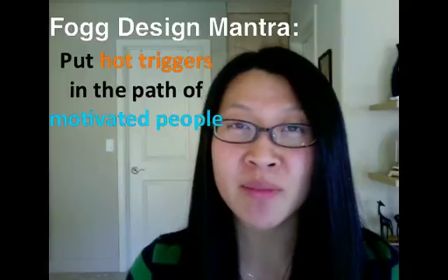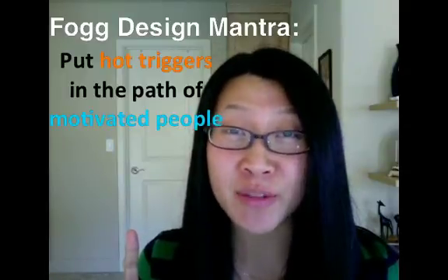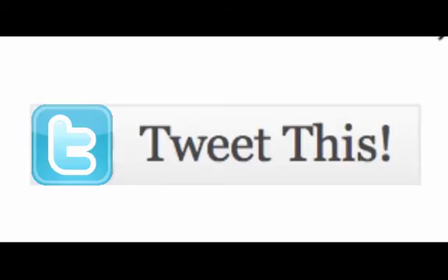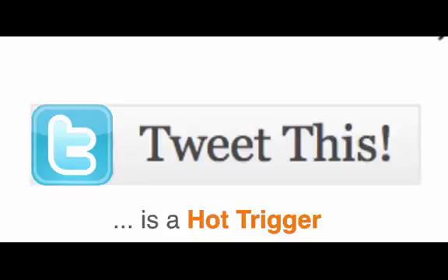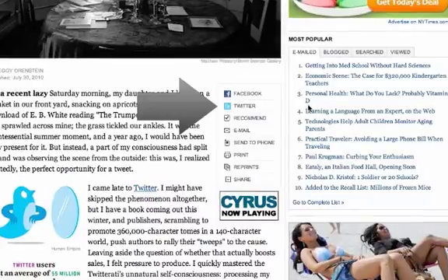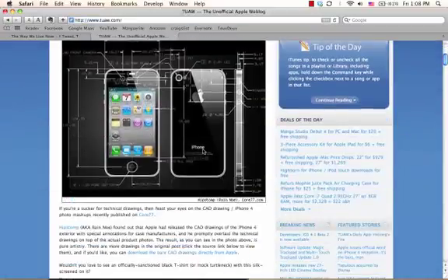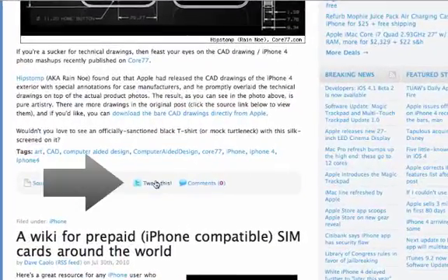But being simple to use is just the beginning. Remember the design mantra for behavior change? Hot triggers in the path of motivated people changes behavior. This Twitter icon is effectively a hot trigger and it's changing people's behavior. It's sprinkled all over the web to help users share what they're reading on Twitter — in other words, it's there to help users use Twitter. It's a hot trigger because I can take action right now.